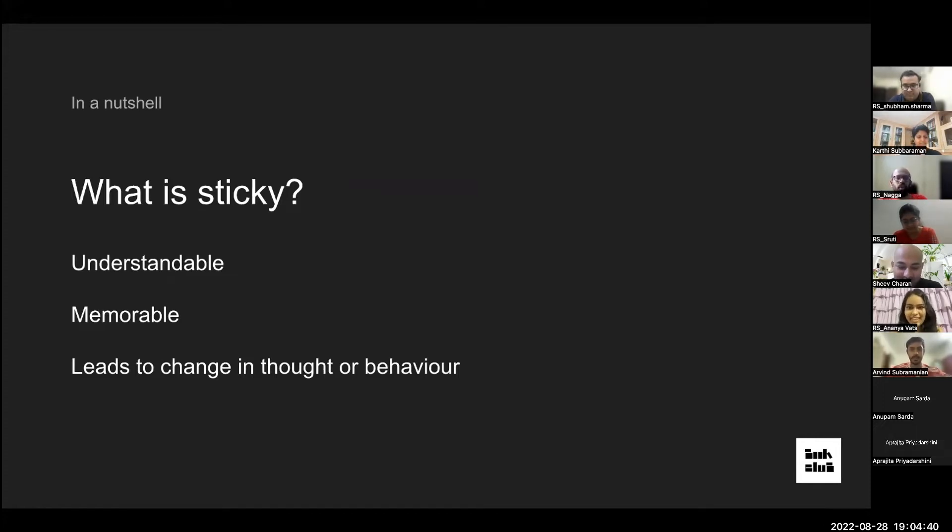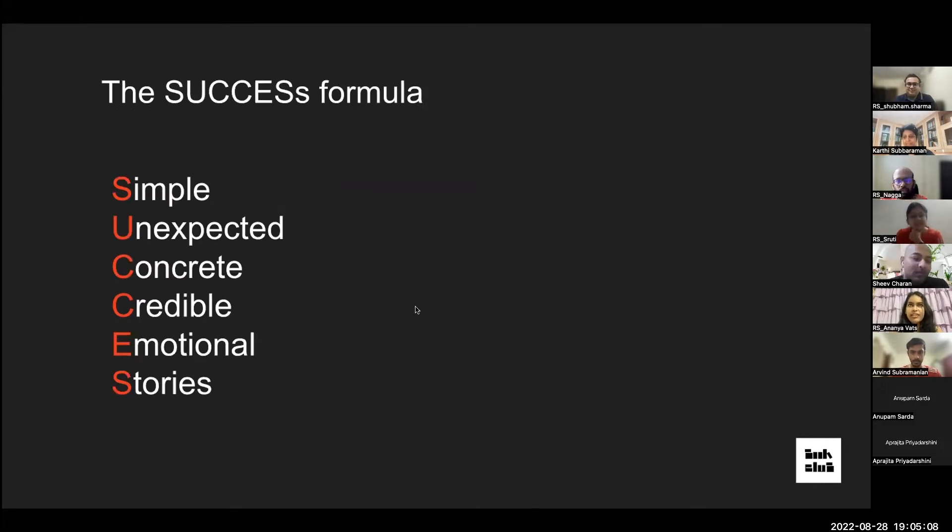Starting with the book title itself — what exactly is 'sticky'? Sticky is something understandable from a five-year-old to an 80-year-old. It should be clear, memorable long after the content has been shared, and should lead to some change in thought or behavior. The book is based on the SUCCESS formula: Simple, Unexpected, Concrete, Credible, Emotional, and Stories — each explained with examples.